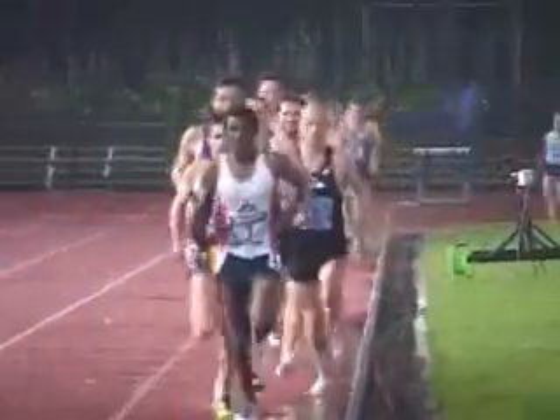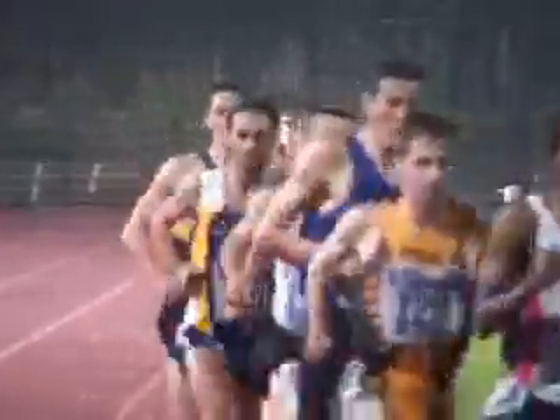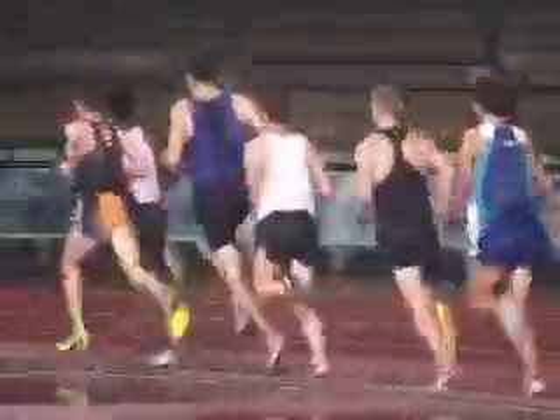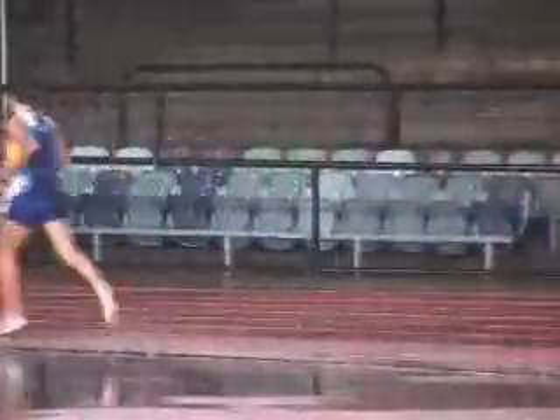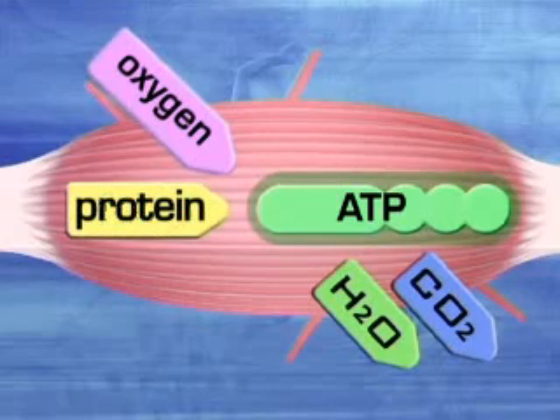Because greater amounts of oxygen are used in breaking down fat, less is available to working muscles and athletes must rest or slow down. In extreme events such as famine, body fat can also become totally used up and protein then becomes the source of ATP synthesis.